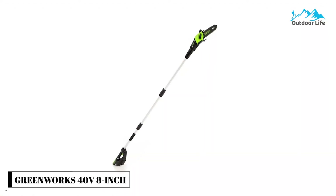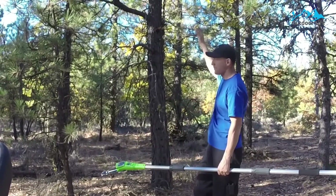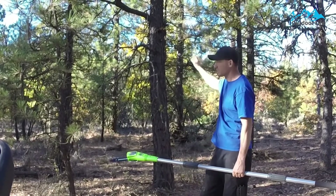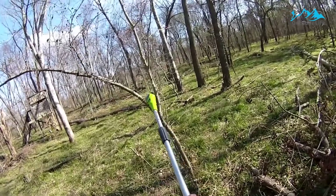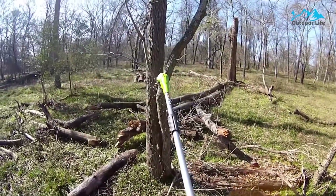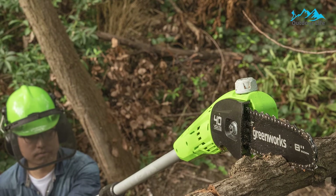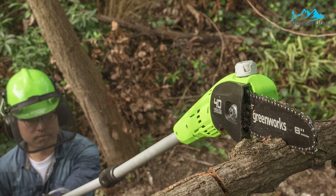Number 4: Greenworks 40V 8-Inch Cordless Pole Saw. The Greenworks 40V 8-Inch Cordless Pole Saw offers top-notch cutting ability with a convenient battery-operated design. It's lightweight at just 9.3 pounds and particularly easy to handle with reduced vibration technology. The cordless pole saw comes with a battery and charger, and it can be started instantly with simple push-button control instead of dealing with the pull cords found on gas pole saws.